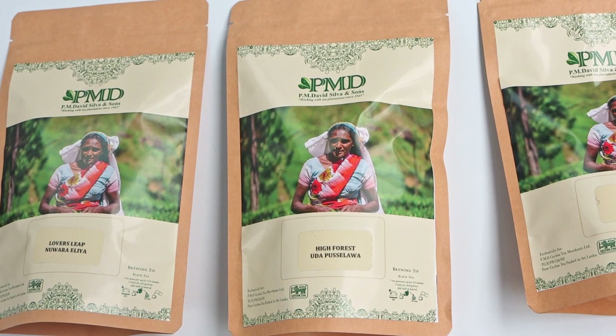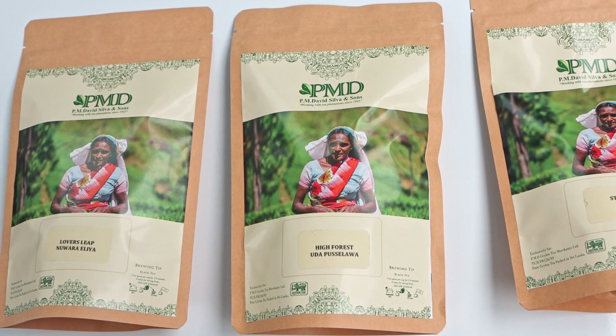The next elevation I've got is from a region known as Udapussellawa, and it's at about 5,000 feet in elevation. It's from an estate known as High Forest.